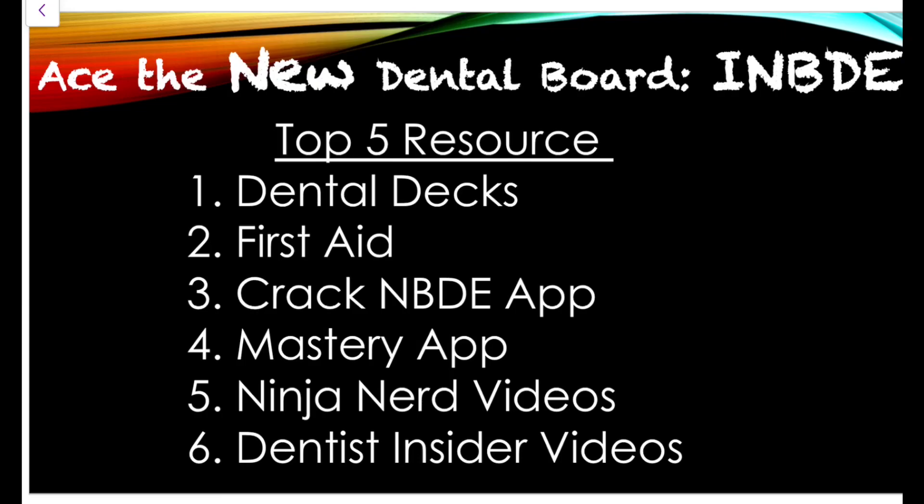Welcome back to Dennis Insider. This is a quick video on all of the tips I've acquired by being part of the National Board and Integrated National Board groups. If you want to ace the new dental board — the Integrated Exam — these are my top five resources currently available that you can use to study for the new exam.